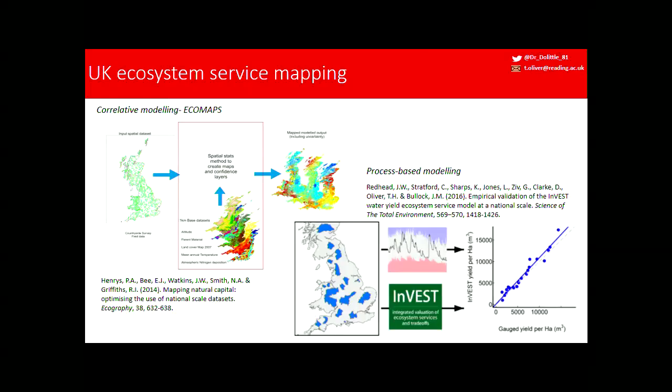You could also use process-based models such as the Invest Modeling Framework. My colleague John Redhead has used this to validate models of water yield. It takes as input information layers of precipitation, land cover, and soil, then predicts the amount of water flowing through a catchment. This is relevant to services such as hydropower production and feeds into water quality models. In the UK we have good measurement data, and this validation shows an R-squared of about 0.97 — you can really use this process-based model to estimate ecosystem services.